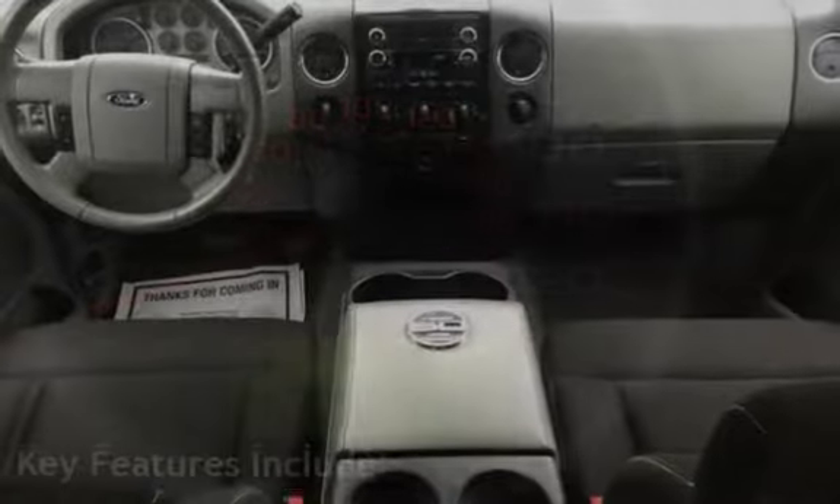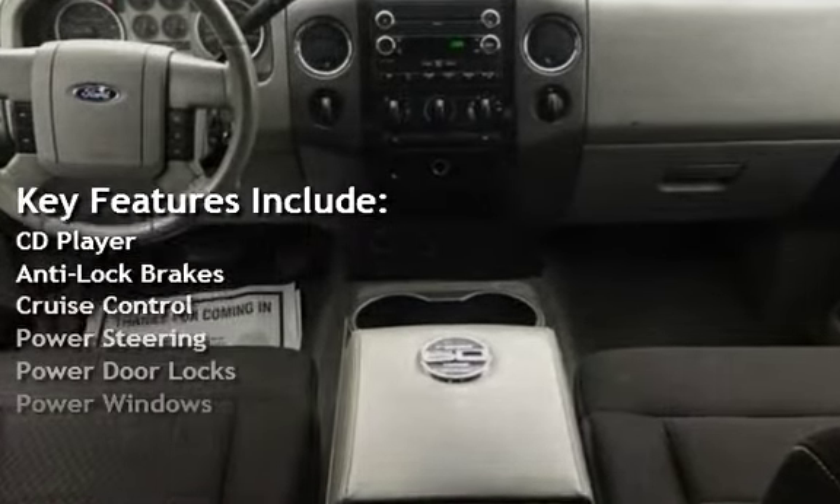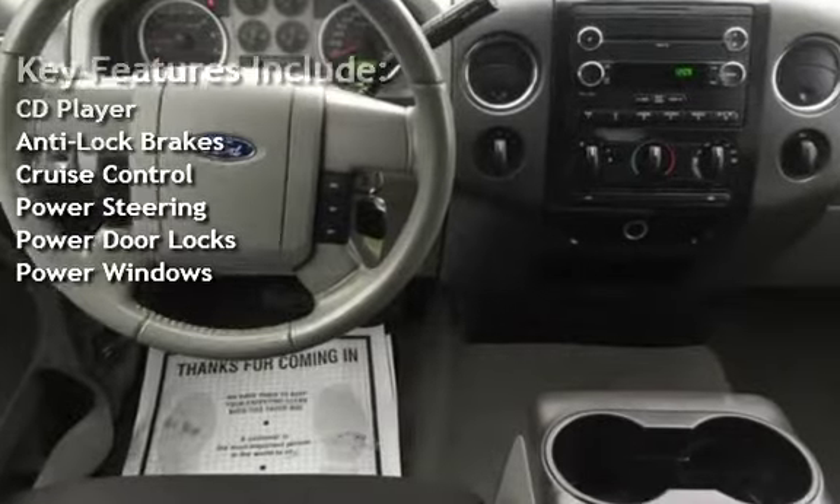Key features include CD player, anti-lock brakes, cruise control, power steering, power door locks, and power windows.